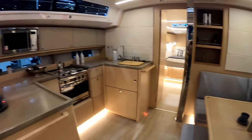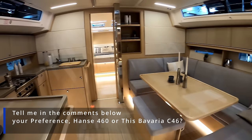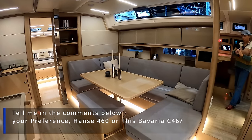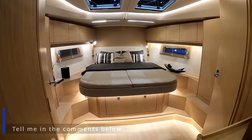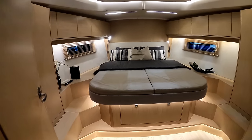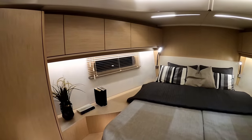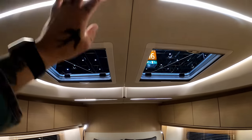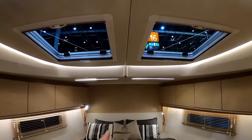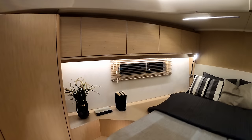And then last but not least, your owner's suite. There's a large semi-island king size bed, soft leather on the walls and on the bedhead. Two opening hatches up above. And looking at the moulding line, you can actually have this as two single cabins either side if you're putting your boat into charter or have a lot of children. Port light windows.